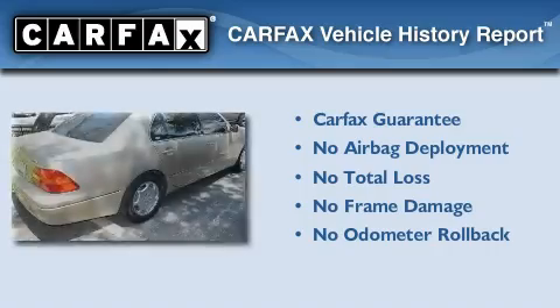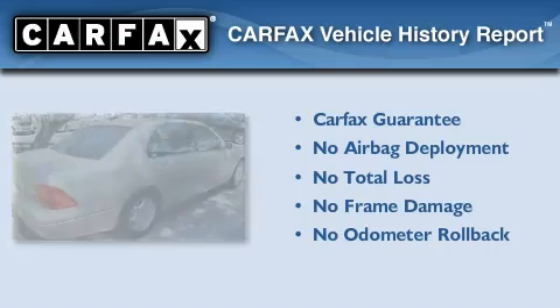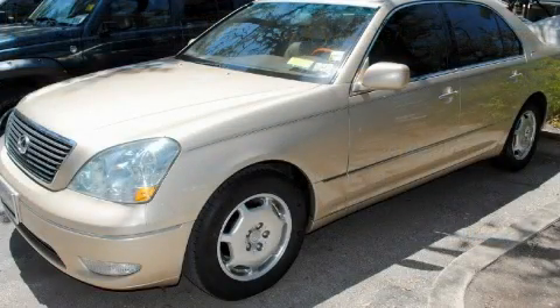Not to mention that this Lexus qualifies for the Carfax buyback guarantee. Please call us today for more information on this great vehicle.